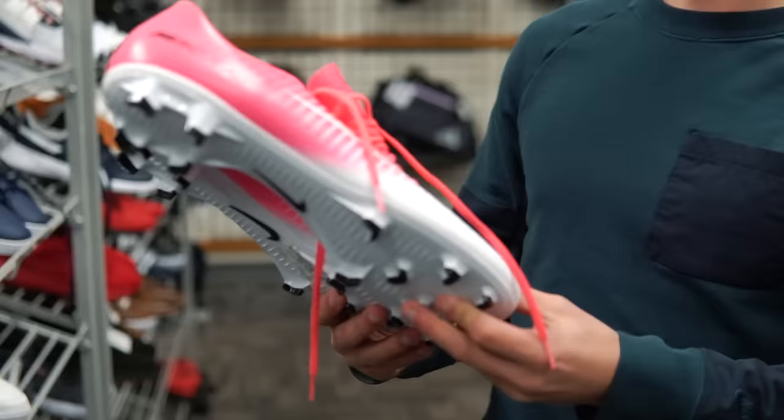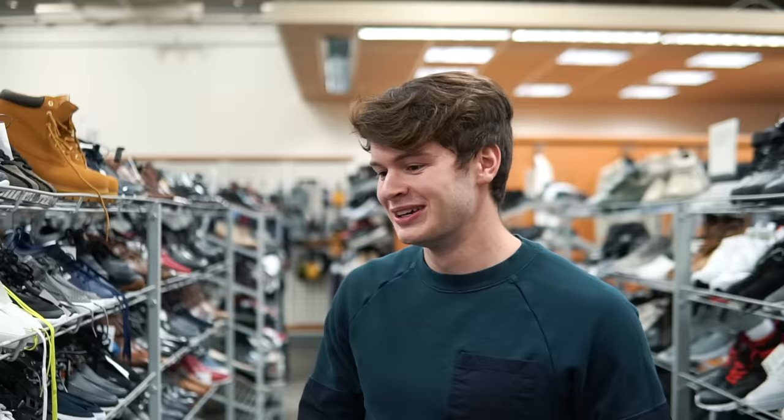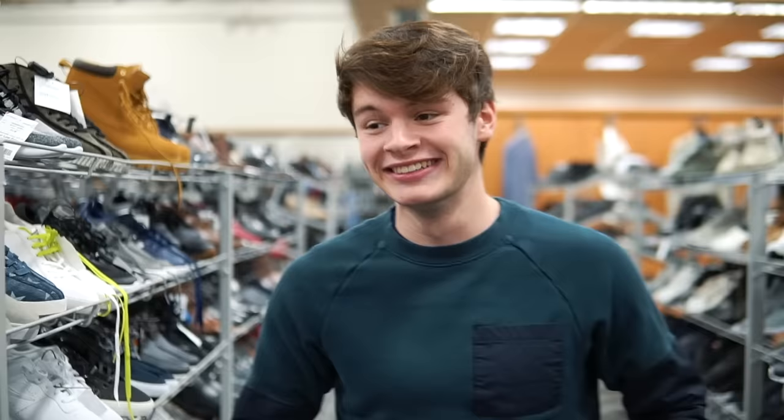We've also got a pair of Mercurials — this is a takedown of the Motion Blur Pack. Unfortunately, this store is pretty picked over. These are $19.99. One more thing, not too nice — this time it is the 18.3. We got two pairs.